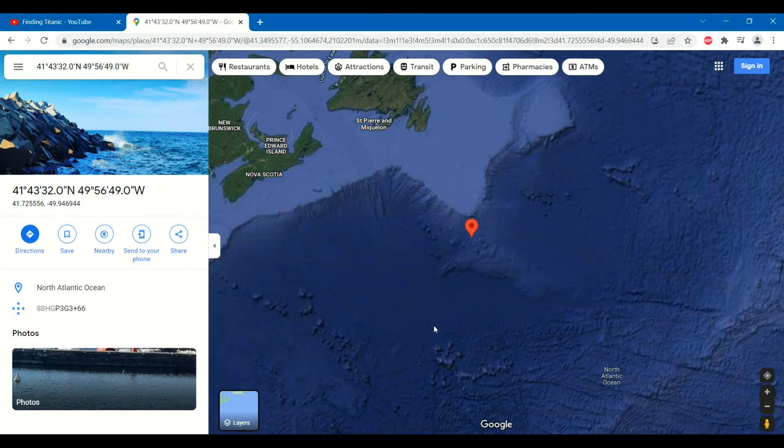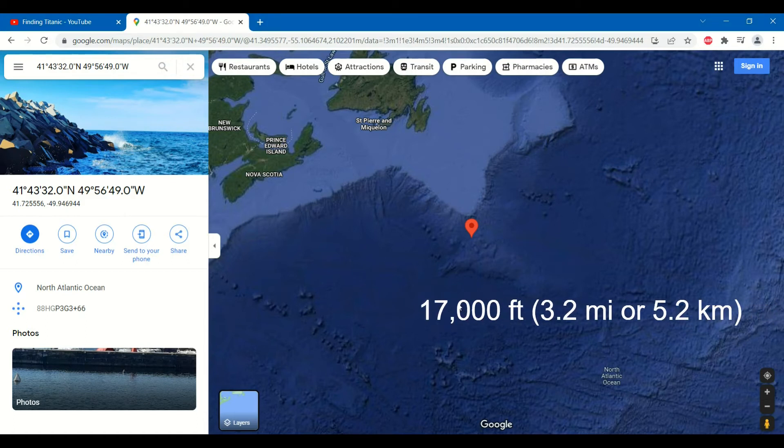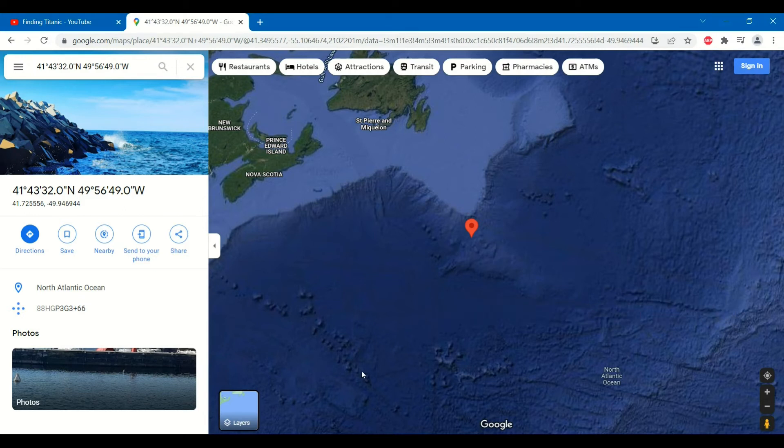Alternatively, if it sank about 100 miles south or more in this dark blue region, the depth is greater than 17,000 feet, and the wreck may have never been discovered and would be more difficult to access.